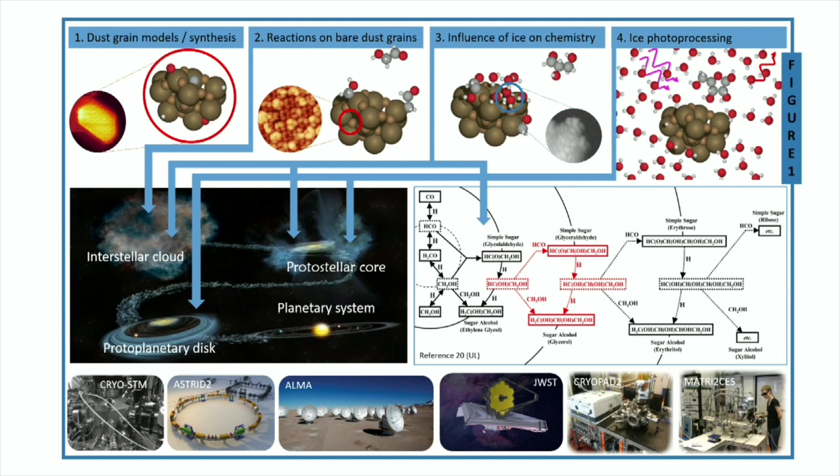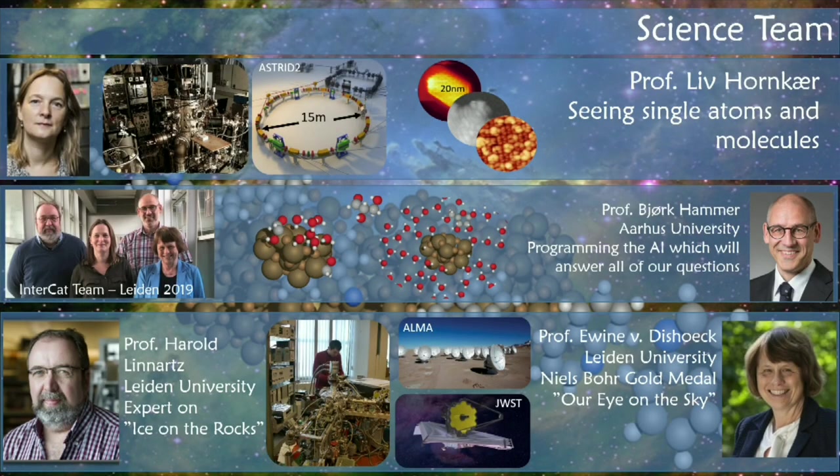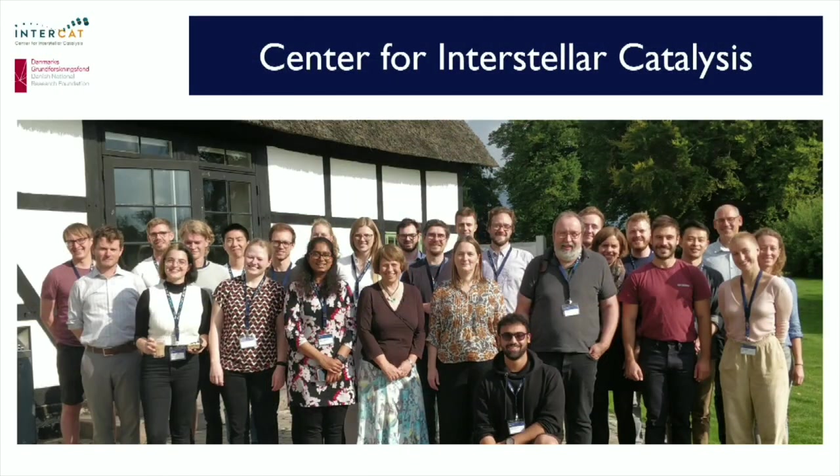We bring together theoretical calculations where we try to simulate the formation of these complex molecules using machine learning techniques, for example. And then we have the laboratories — my own laboratories in Aarhus — where we try to look at these soot particles and sand grains and see how complex molecules we can make on them, and what happens if we begin to add a little bit of water and it begins to grow. At Leiden University, we have collaborated with a group that looks at the thicker ices and how complex molecules can be made in them. Björg Hammer at Aarhus University does the theory, Harold Linnartz in Leiden looks at the thicker ice layers, and Evine looks towards the sky.